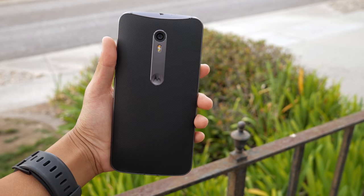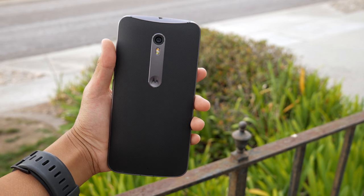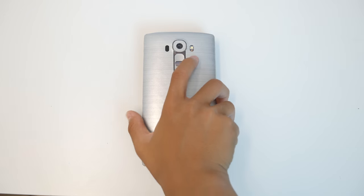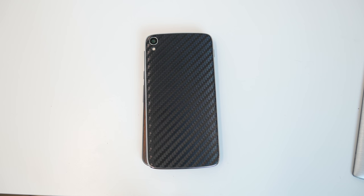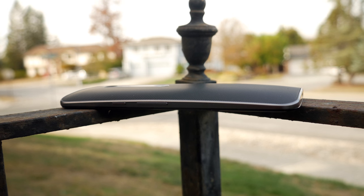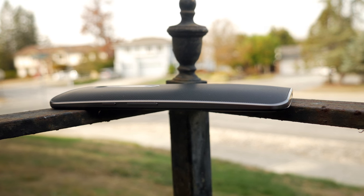The Moto X feels great in the hand. It has the usual Motorola-style slope curves on the back that makes the phone comfortable to hold. It's a 5.7-inch device, but it has a footprint of a 5.5-inch phone, so one-handed use isn't hindered by the size. The back of the phone is made from a rubber material, which is a pretty nice feeling.